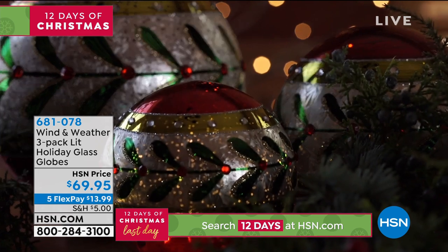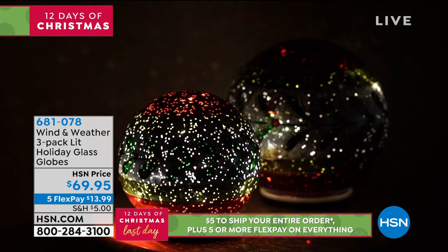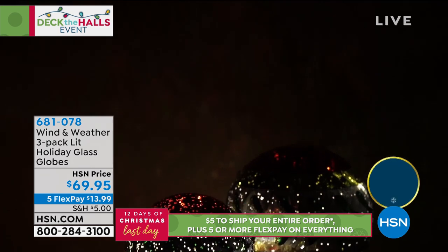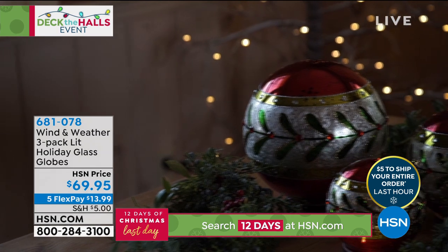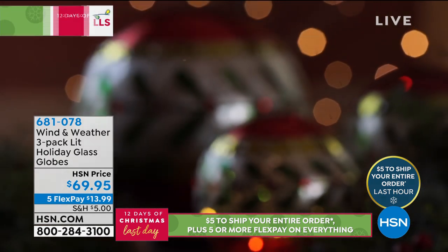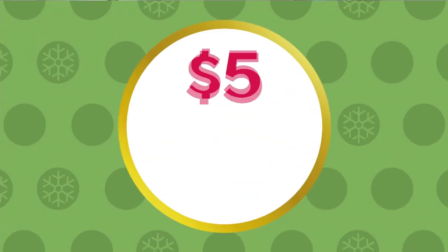We also have our Wind and Weather three-pack of holiday glass globes — those are also illuminated. Remember, 681-078. This is the last half hour of our Deck the Halls event and the last day of our 12 Days of Christmas at HSN. All those five flex pays are done at midnight, when you'll see the brand new today's special.